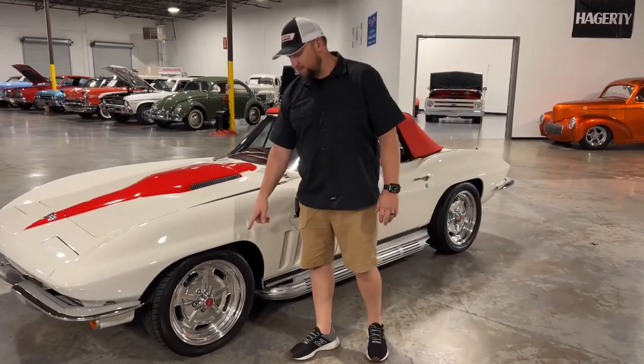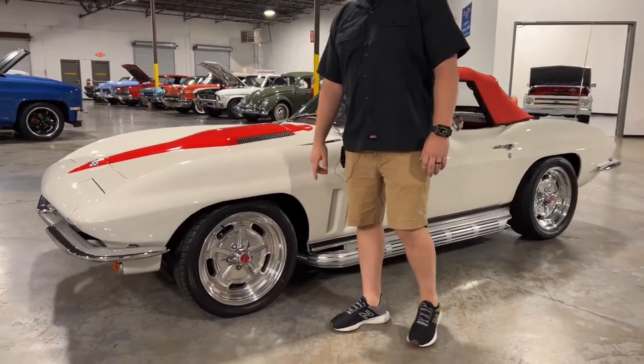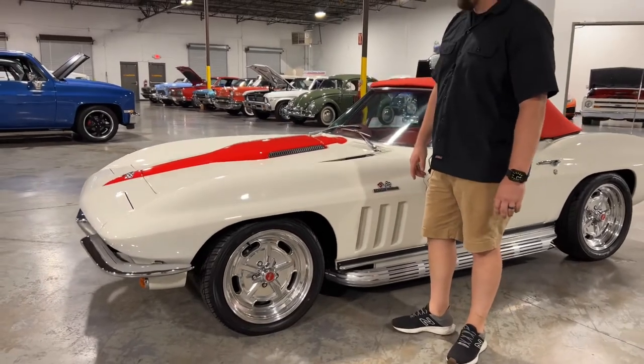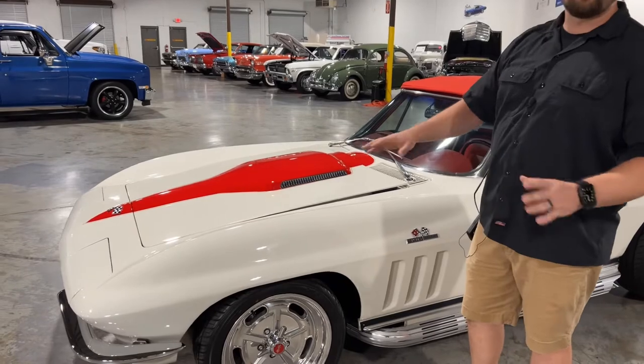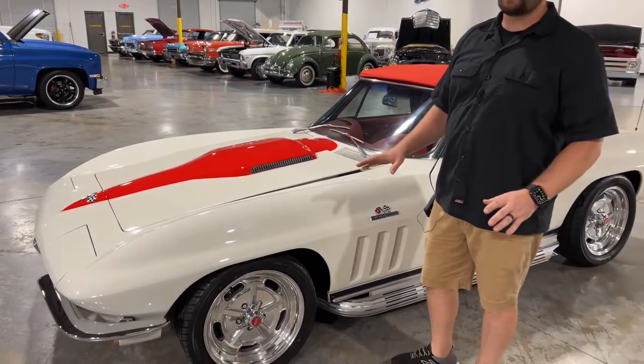You have some really nice American Racing wheels right here — go ahead and get a shot of that for me, Justin. All the gauges, the lights, the horn, the AC on this car — ice cold AC blows cold on this car.